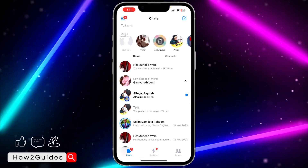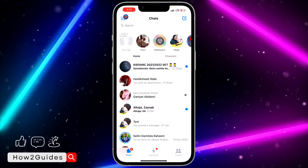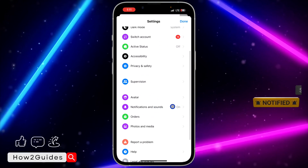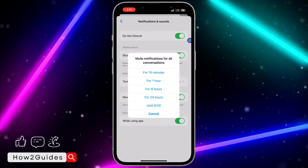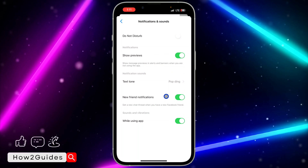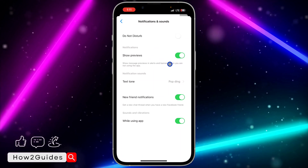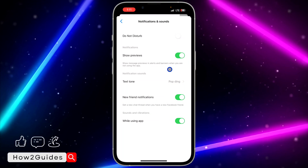The first thing you can do is check if Do Not Disturb is enabled in Messenger. Open your Messenger app, click on the three lines at the top left corner, then click on the profile icon to open your settings, and scroll down to Notification and Sound. Once you click on Notification and Sound, make sure Do Not Disturb is not enabled — if it is, it will mute all notifications from your Messenger app. Turn it off and make sure Show Preview and everything is enabled.